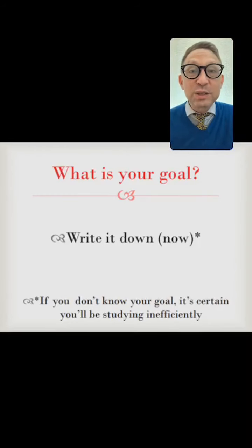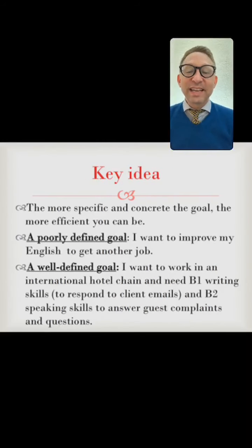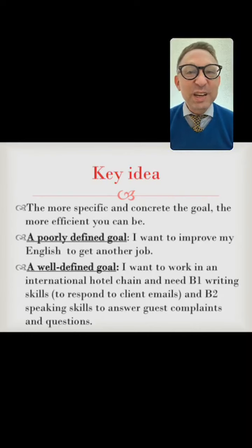You've got to give serious thought to your goal, and you will save a lot of time by focusing in on what you really want. The more specific and concrete the goal, the more efficient you can be. Here's a poorly defined goal — what most people say: 'I want to improve my English to get a better job.' That's very vague and it's not going to help you be more effective. A well-defined goal: 'I want to work in an international hotel and I need B1 writing skills to respond to client emails and B2 speaking skills to answer customer complaints and questions.' These are specific and attainable.